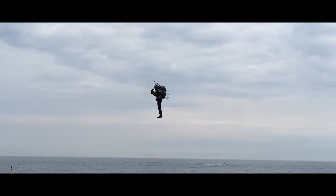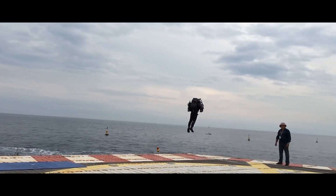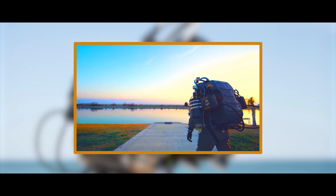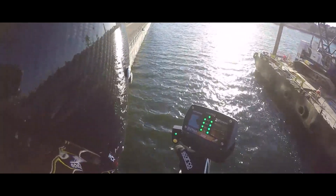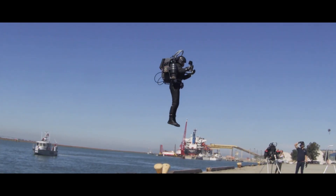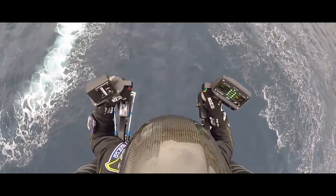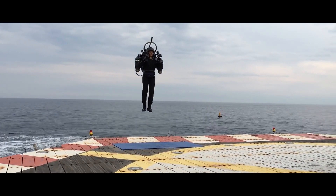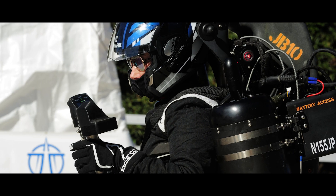While owning a piece of this sky-conquering dream comes at a price, the JB-10 is surprisingly accessible compared to its high-flying counterparts, falling into the upper five-figure range — within reach for dedicated individuals. It's not just a jetpack, it's an investment in personal freedom, opening up a world of unparalleled mobility. The JB-10 is a symbol of human audacity and a glimpse into a future where the sky is the playground for the daring and adventurous.